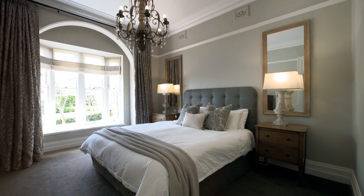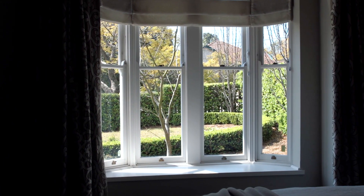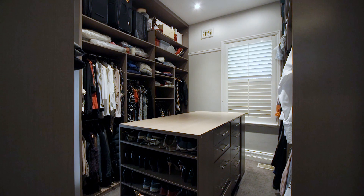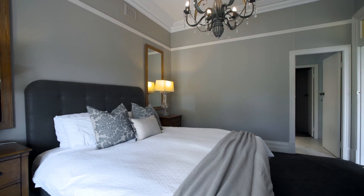The master bedroom exudes elegance, the front garden framed as a perfect picture through the large bay window. Offering an en-suite and a spacious separate dressing room, this is a master suite that we can all dream about.